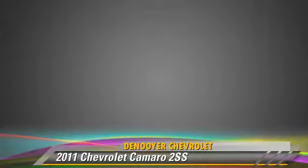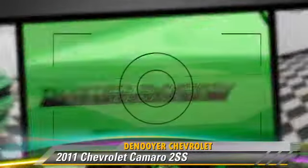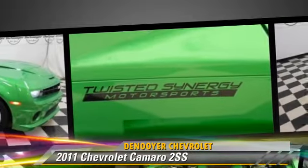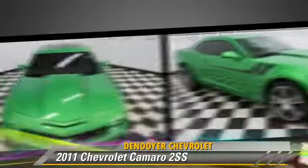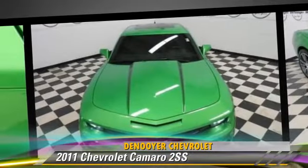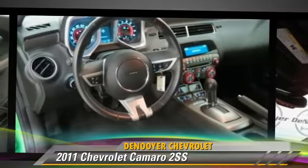Safety features include traction control, four-wheel ABS, and stability control. Comfort and convenience features include satellite radio, Bluetooth wireless, and navigation system. Give us a call to schedule your test drive today.